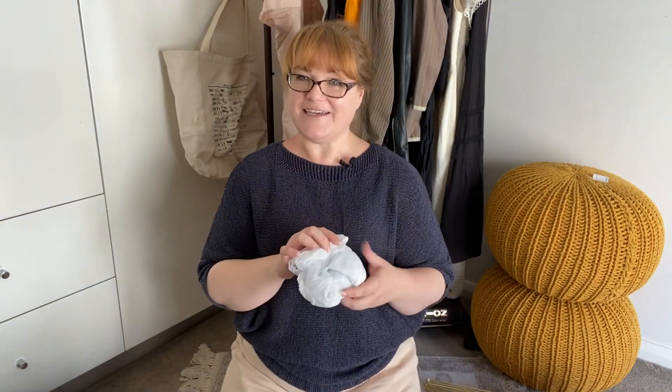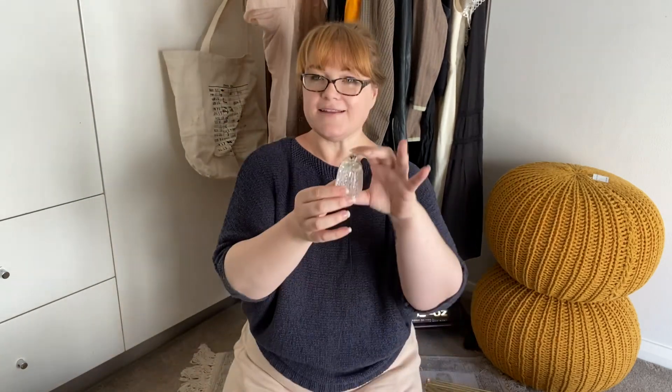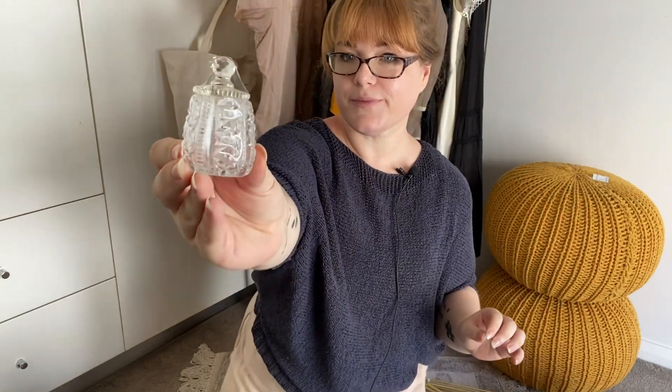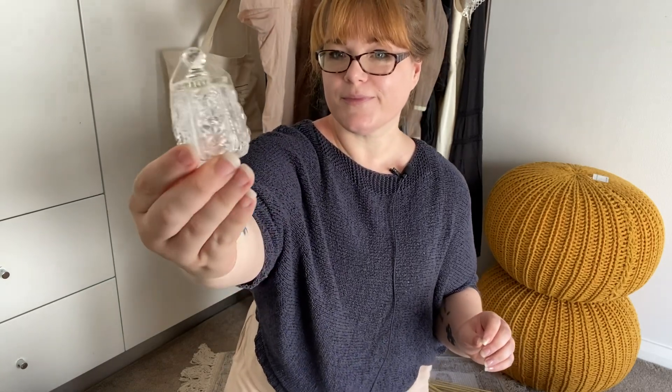Another thing for me — this was the shop that just kept giving. This tiny crystal jar was $2. Isn't it just gorgeous? I love to decorate in an old-world European academia witchy style. This and that book will go well with that.